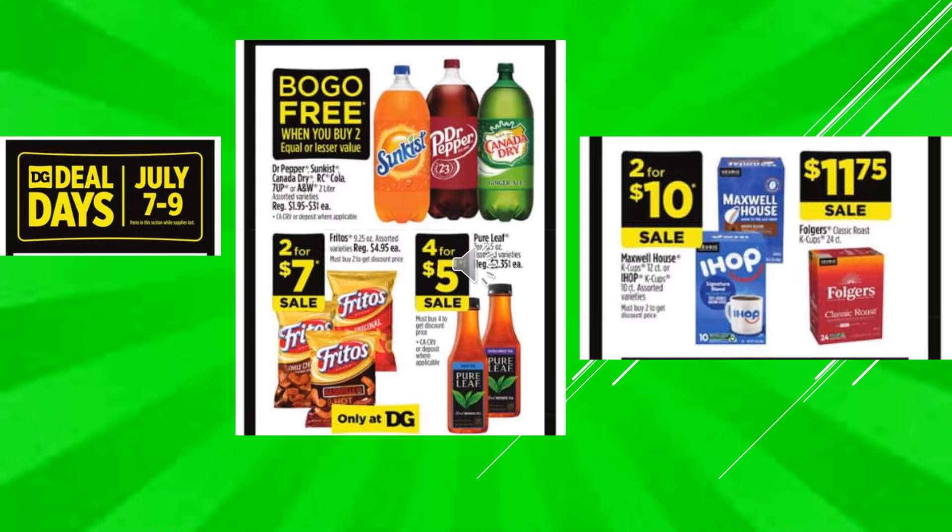Dollar General Deal Days running July 7th through July 9th. Dr. Pepper, Sunkist, Canada Dry, RC Cola, 7-Up, or A&W Root Beer 2-liter bottles — buy one get one free. Fritos are going to be 2 for $7 on sale. And the Pure Leaf Tea is going to be 4 for $5 on sale. Maxwell House or IHOP K-Cups are going to be 2 for $10 on sale. Folgers K-Cup is going to be $11.75 on sale.